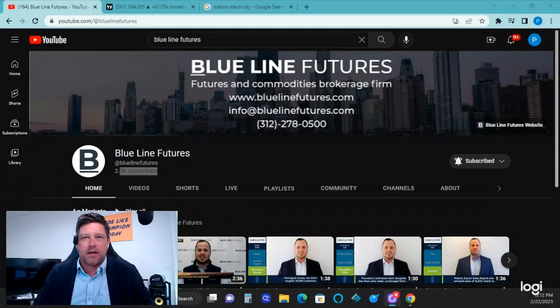Good afternoon, traders, and welcome to the Blue Line Metals Edge here for Wednesday, February 22nd. I'm Philip Striebel, Chief Market Strategist at Blue Line Futures.